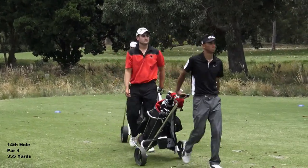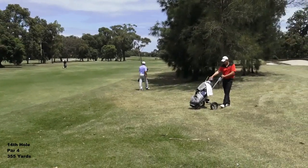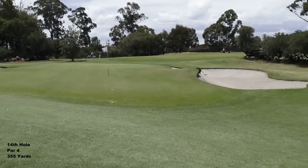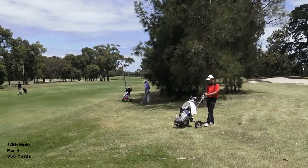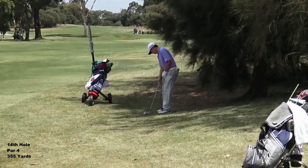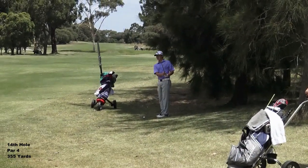That will clear the left-hand bunkers. As planned, he's dragged it well in excess of 300, probably 310. He's just got 40 or 50 yards to the flag - just going to run this up. The plan is to use a club with a bit less loft and actually feed it up to the hole. You can actually land it short of the green, just land it on the fringe and let it feed up. Anyway, Carl's the one hitting the ball.